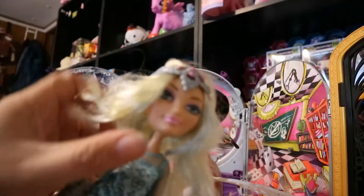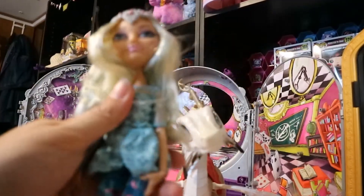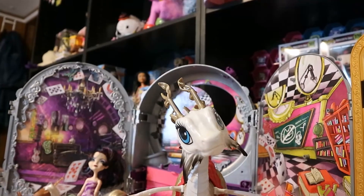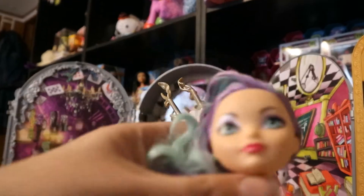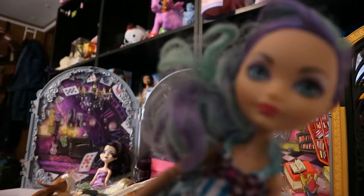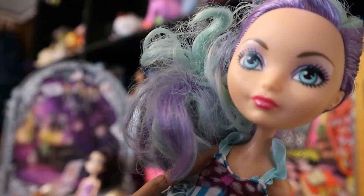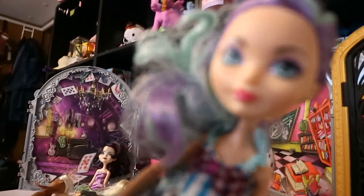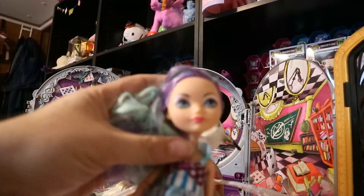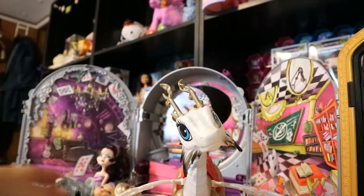Here we have Darling Charming. I do not have a Darling Charming, so I'm so happy to get her. I think I might have seen some of her armor — she's from Dragon Games — down at the bottom of the box. If I find it, I'll let you know. Then we have a Maddie Hatter. I have this one; I think this would be my second Maddie Hatter for sure. She came with the Ever After High Hat-tastic Party set. I have some of the pieces and I love the shoes — these old brassy looking kind of things.